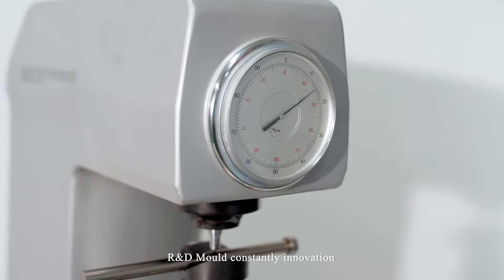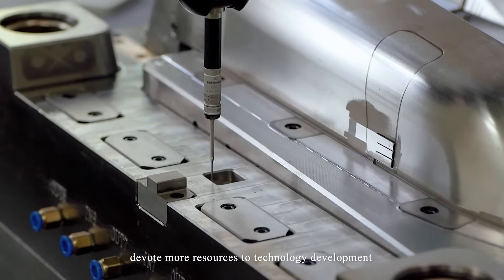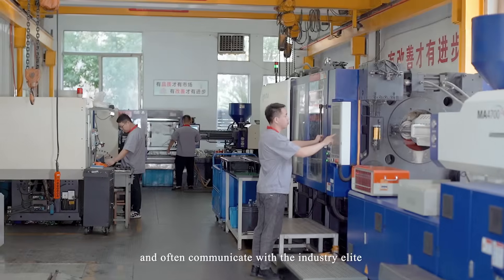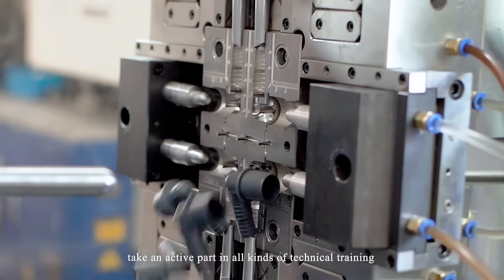R&D Molde is constantly innovating, devoting more resources to technology development, and often communicating with industry elite. We take an active part in all kinds of technical training.